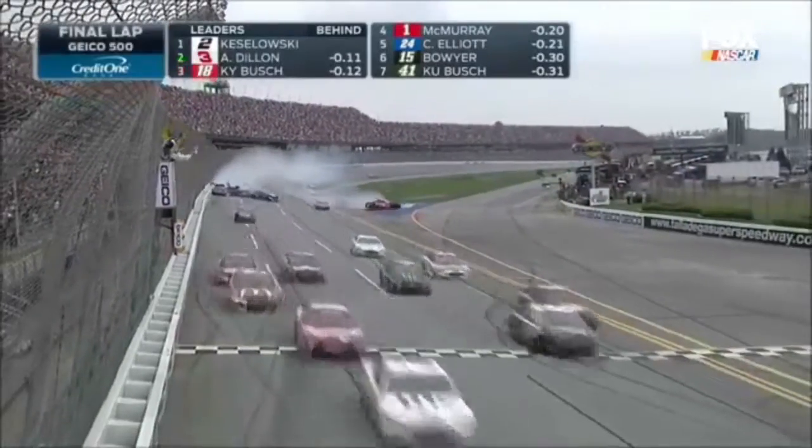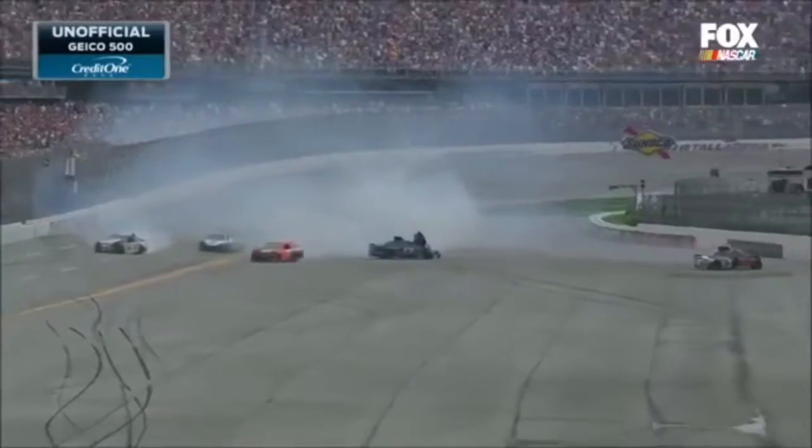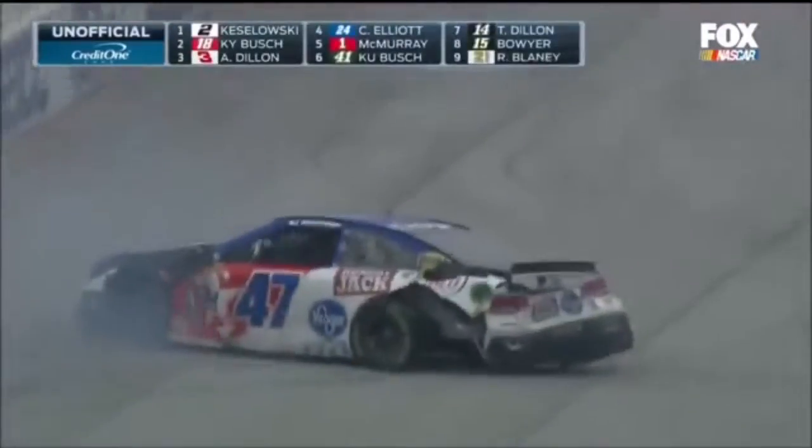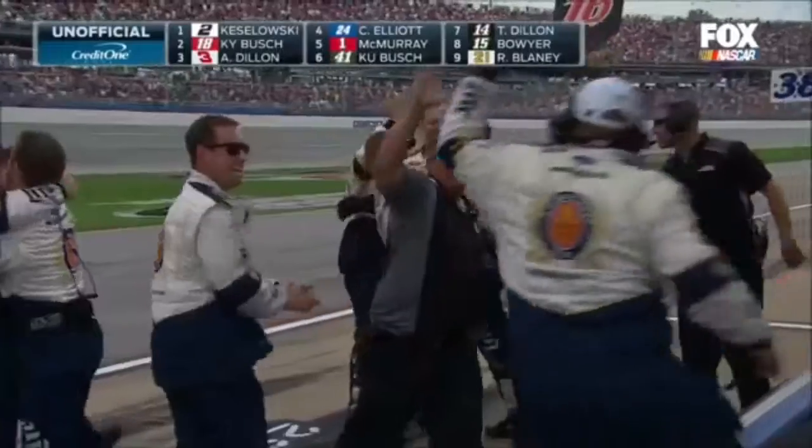Kozlowski to the line, caution had waved with Kozlowski the leader. And crashing: Harvick, Allmendinger, Stenhouse, Truex, Lafani, and everybody else.